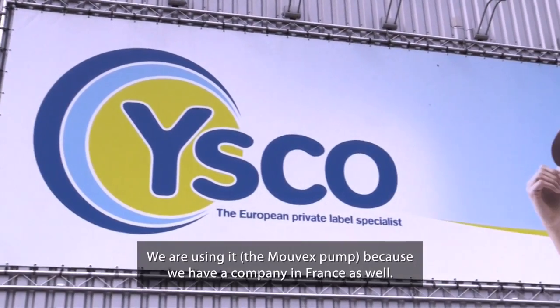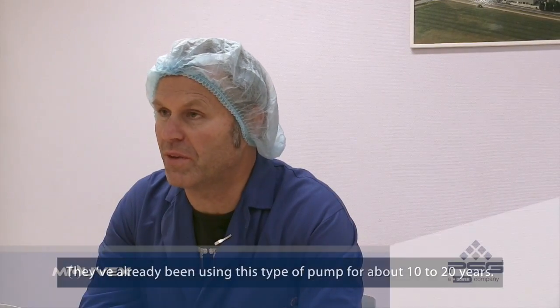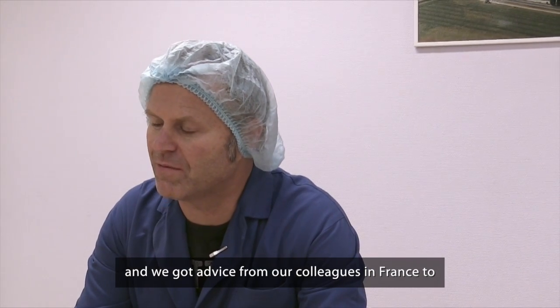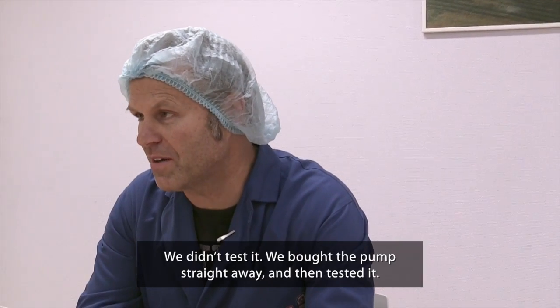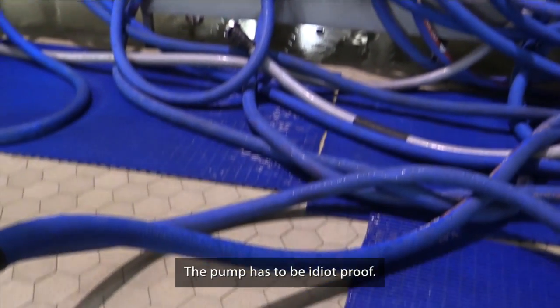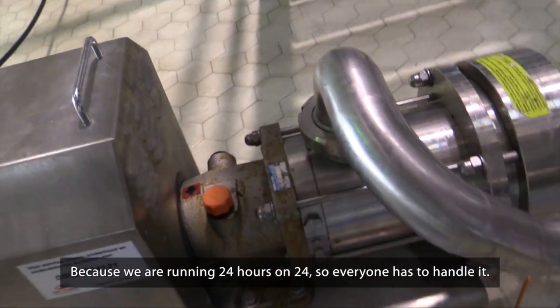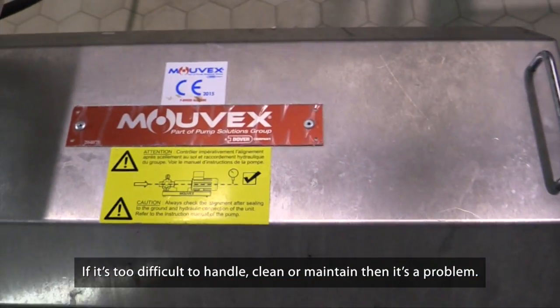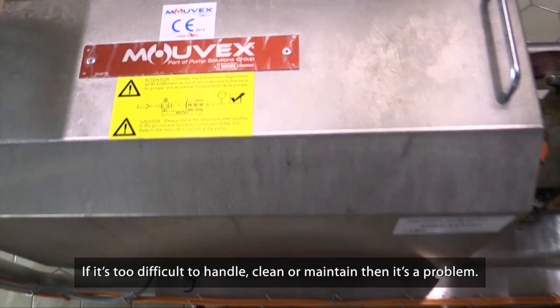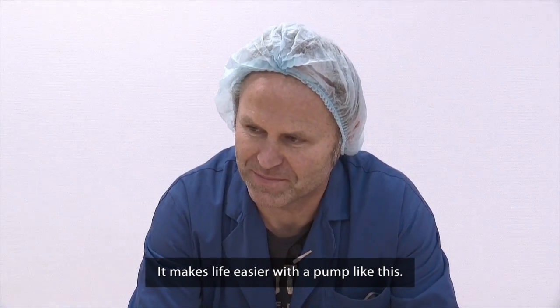We are using it because we have a company and colleagues who have been using this type of pump already for 10 to 20 years, and we got advice from colleagues and partners to test the pump. Actually, we didn't test it — we bought it straight away. The pump has to be idiot-proof; that's most important because we are running 24 hours a day, so everyone has to be able to handle it. If it's too difficult for handling, cleaning, or maintenance, that's a problem. A pump like this makes life easier — no stress.